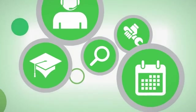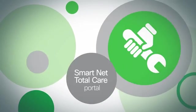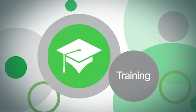With the Smart Assist service, we'll help you with onboarding, which includes installing the Cisco collector, registering and accessing the SmartNet TotalCare portal, and training on smart capability uses.